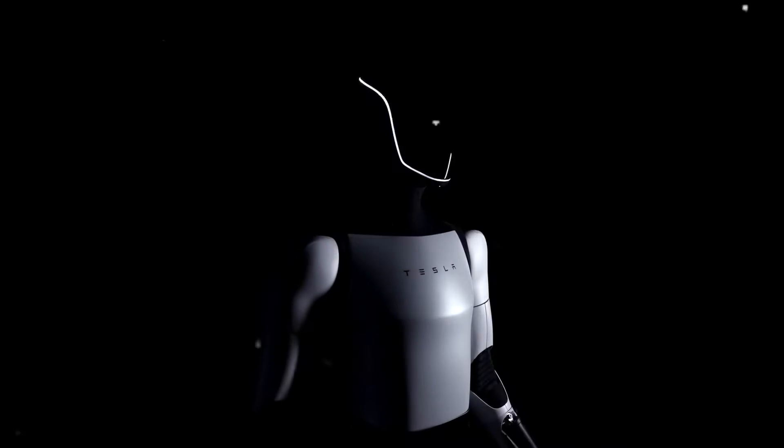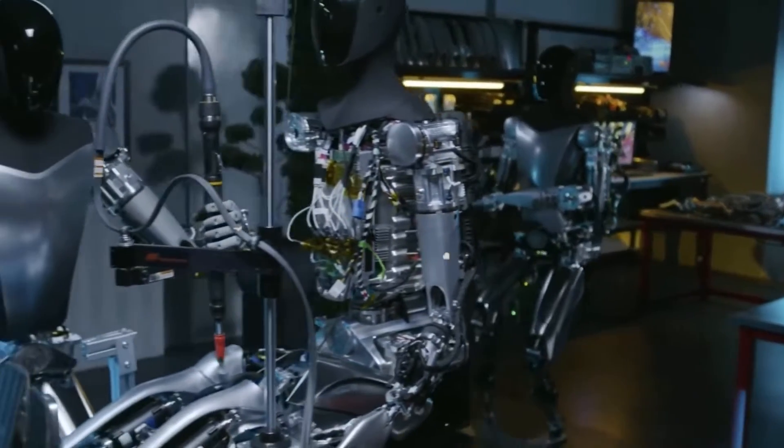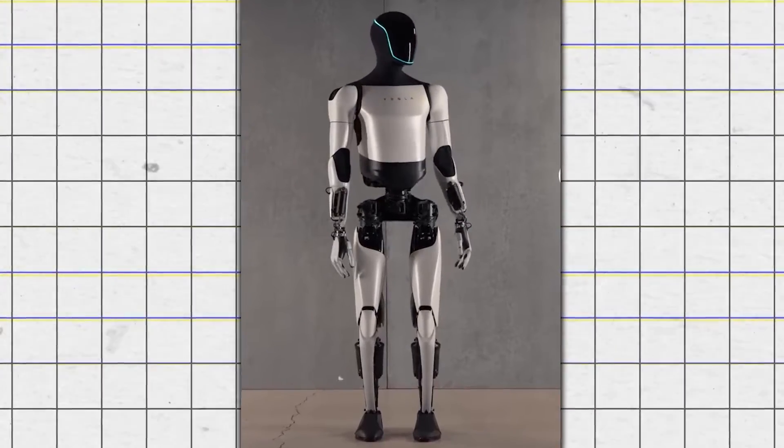Tesla recently unveiled its updated Optimus Gen 2 model, which has real potential to take over factory jobs. You might remember Tesla's first robot attempt — it was cool, but it's like a first draft. The new Gen 2? It's like they've skipped straight to the final polished version.